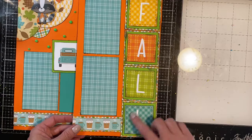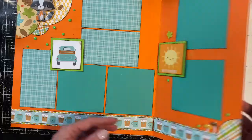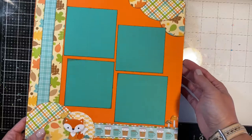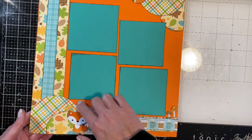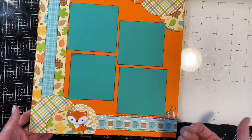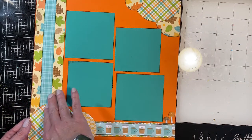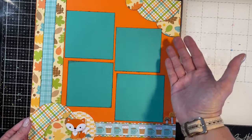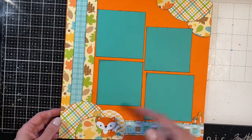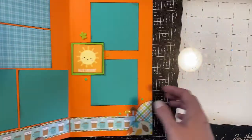When you flip it over the embellishments are all on pop dots, so there's some fun dimension. The backside works together with the front. I used circles for the corners because I needed to cover where the fold is — I didn't have enough pattern paper to cover an entire sheet. Normally I would put pattern paper over that fold, but I did the circle cut technique instead and I think it's really cute.